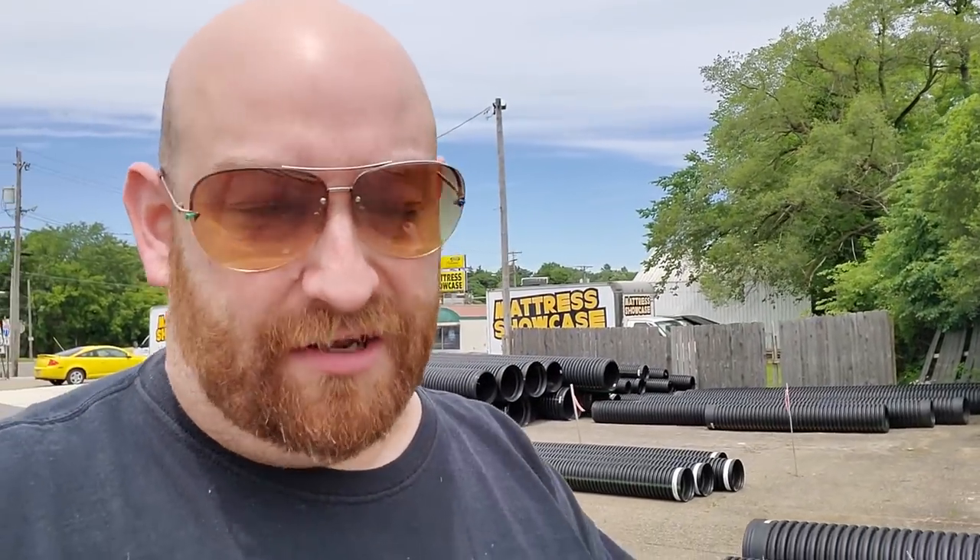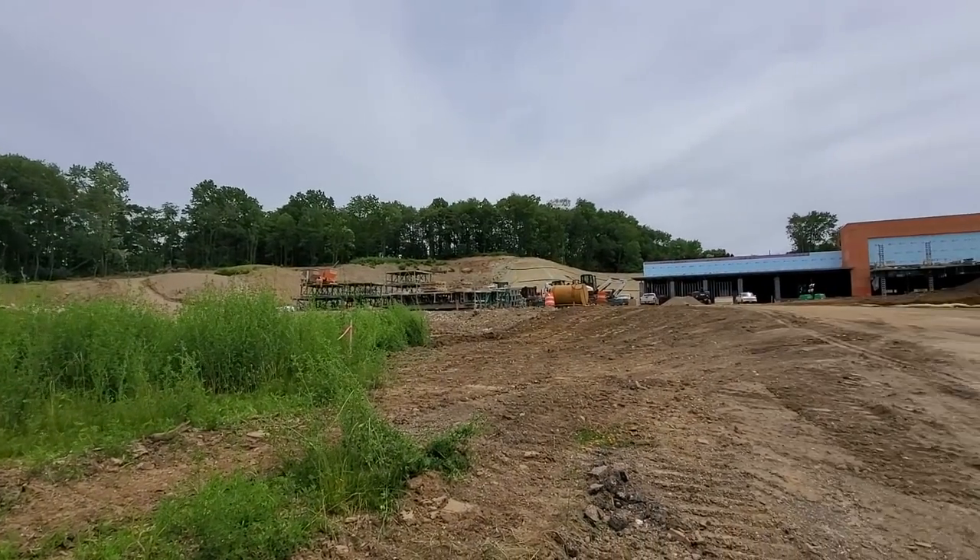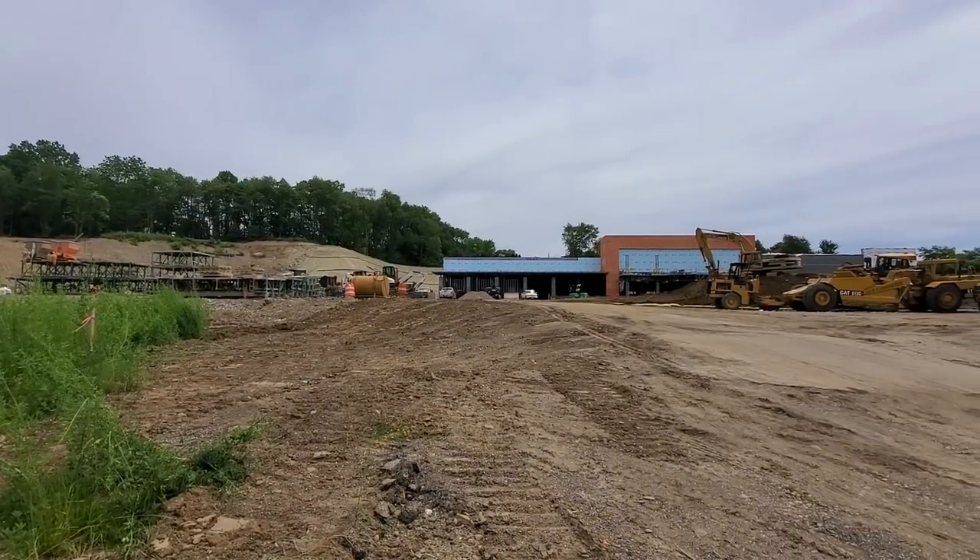We're gonna go up here and see if we can get a couple of shots without disturbing anything. There's actually a Mark's right down the street on 30th Street Plaza, and they're building a brand new one right here, so that means that one's gonna be closing. I don't know if anything else has taken over — we'll find out.